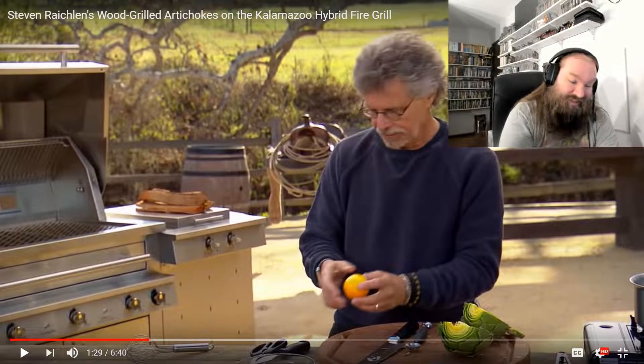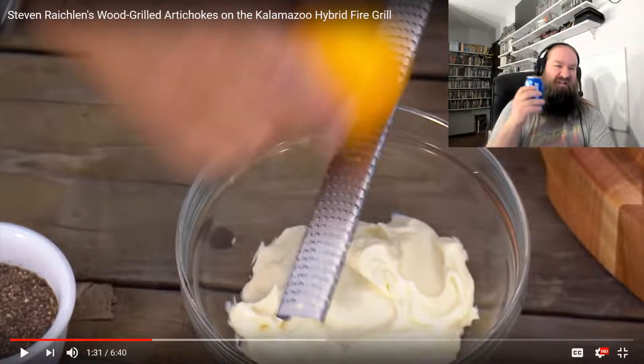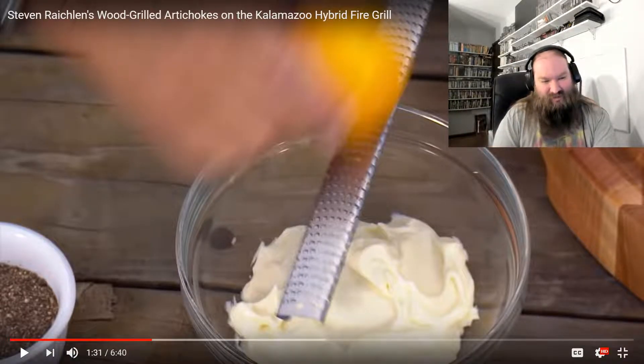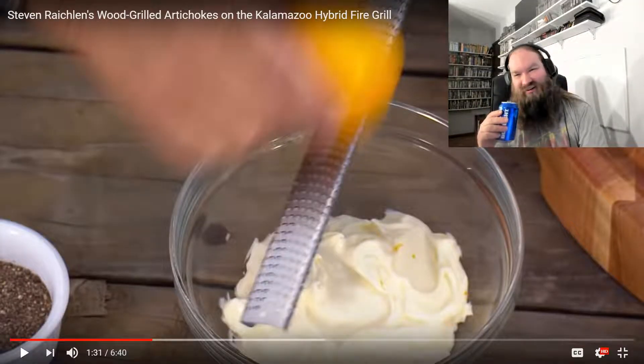And quite frankly, there's no real fucking difference. Now I know his fans are going to come at me — yeah, you fucking fat, foul-mouthed piece of shit. Meyer lemons are so much better than regular lemons. No, they're not.